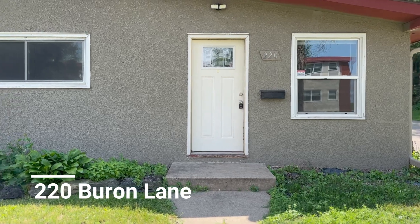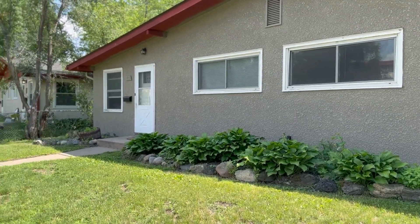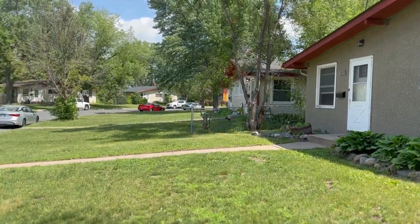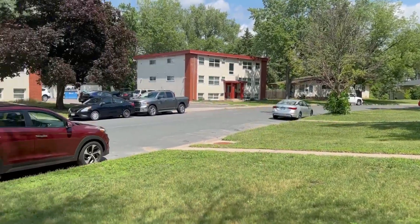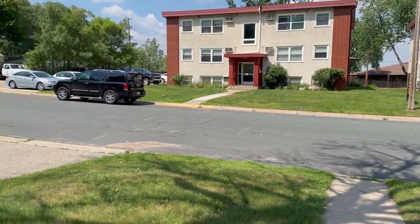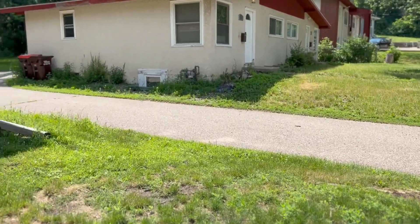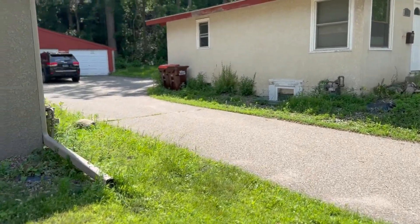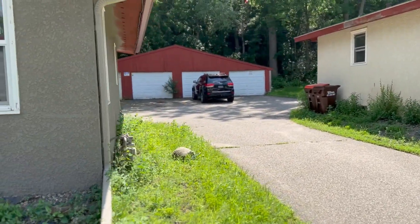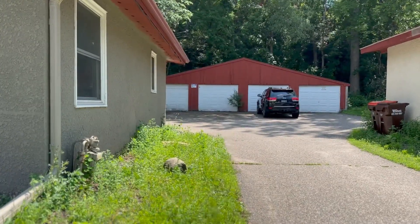Here is a look at your front entry. As mentioned, it is a twin home so the other unit is right there. Here's a little neighboring view, and then back this way I will show you that garage stall right there — that would be yours.